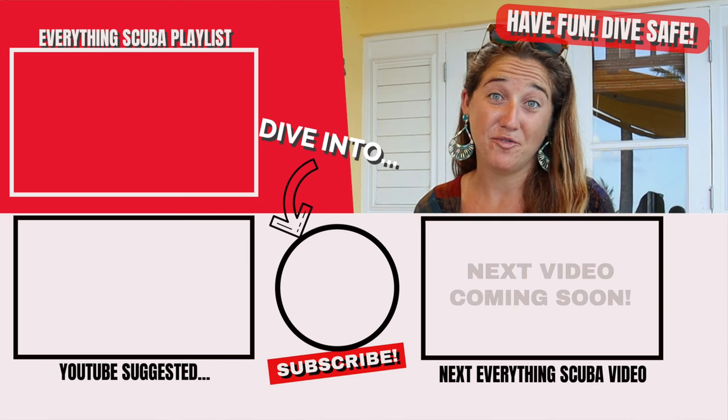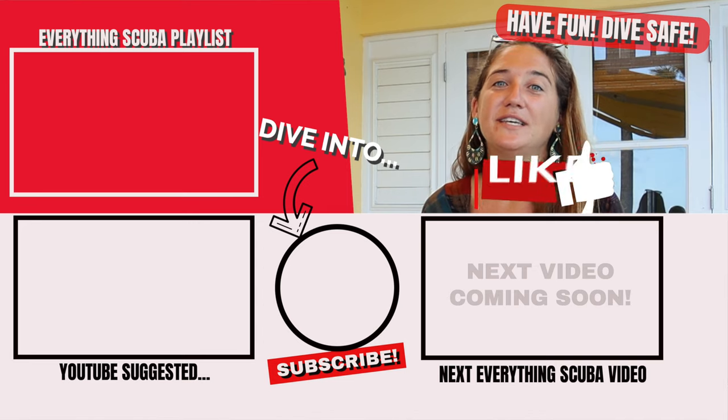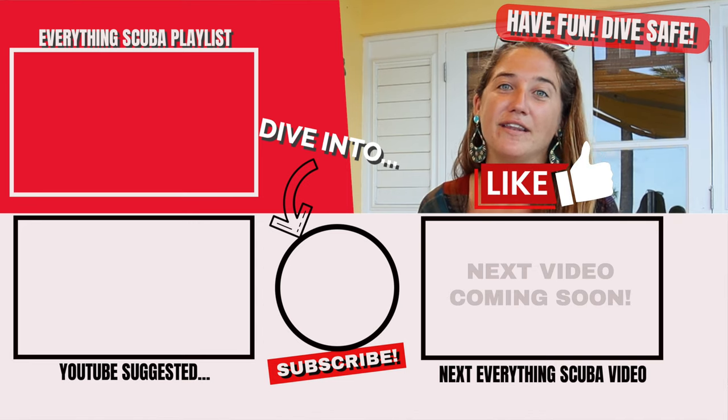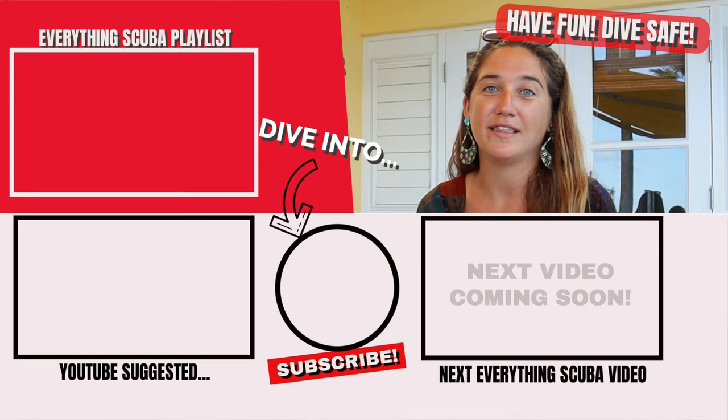If you're a diver with long hair, or you're a friend of a diver with long hair, and you found any of these tips and tricks helpful, please hit the like button below — that'll help us reach more viewers and more divers that need help.